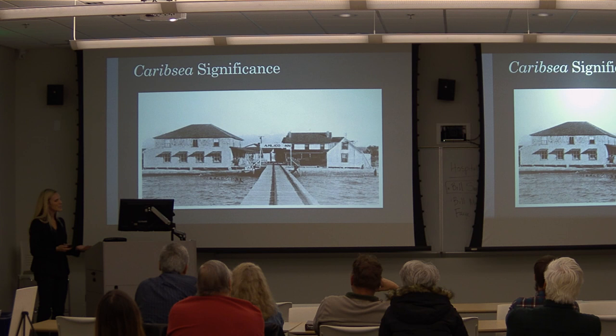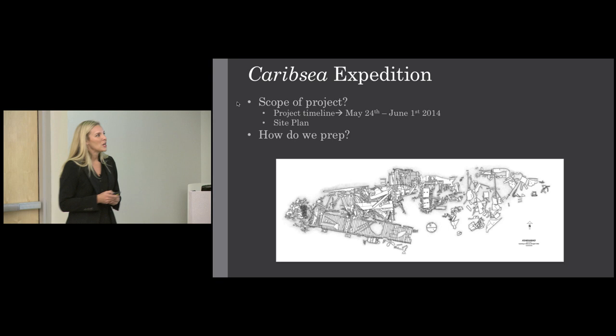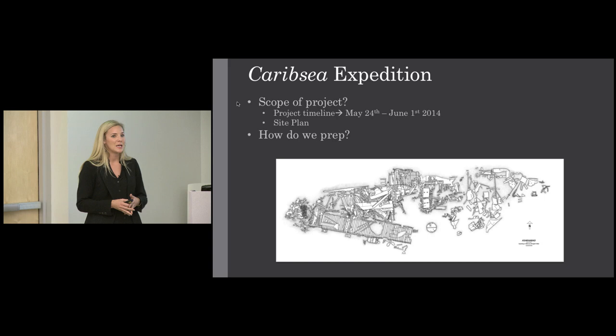Moving from history into archaeology: what did we do this past summer? The scope of the project was to produce a complete site plan of the CaribSea — a detailed map of the roughly 200-foot-long wreck. We had 10 days, 9 of which were actual diving days, from May 24th to June 1st, 2014. That was a huge feat for a site of that size.